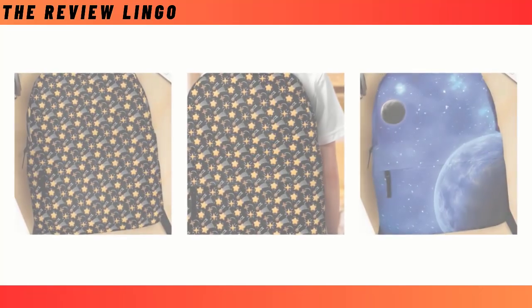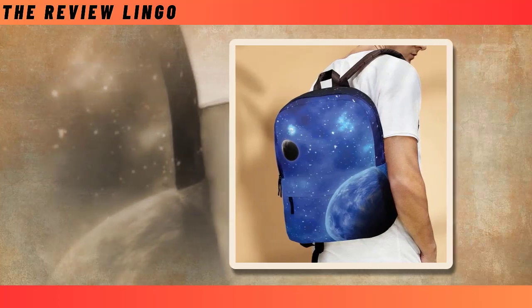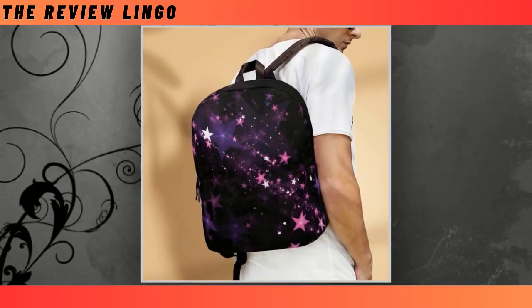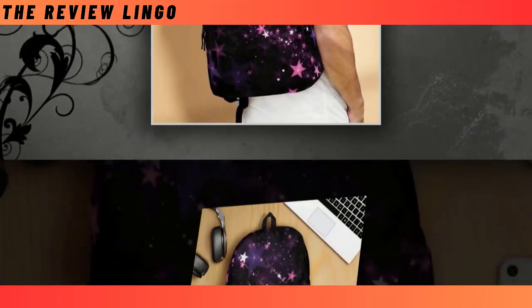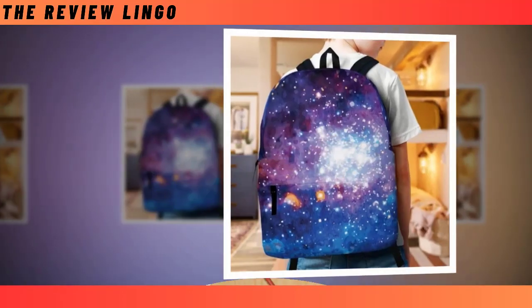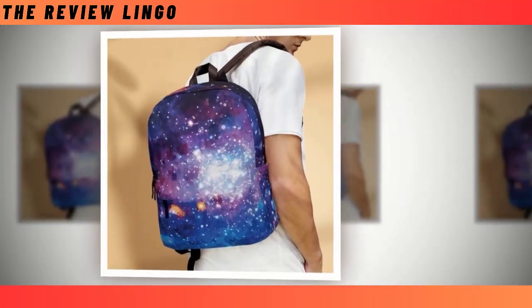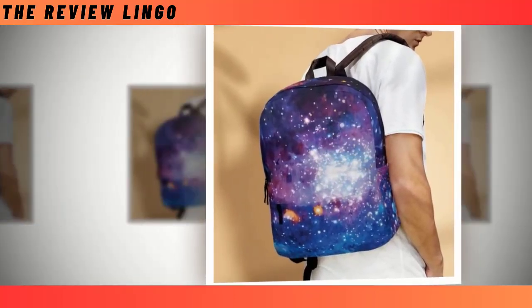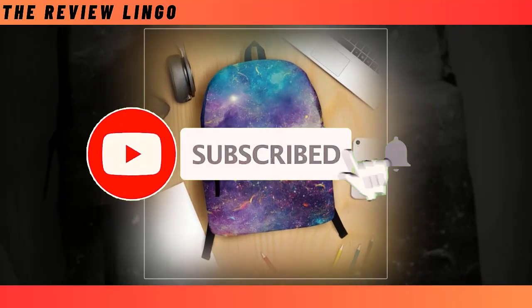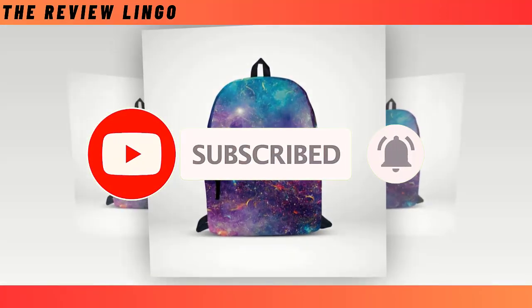The A-Star Backpack serves as a versatile companion, offering convenience and comfort in carrying your essentials. With its multiple compartments and pockets, it provides organized storage for items ranging from books and laptops to water bottles and snacks. Designed for portability, backpacks distribute weight evenly across your shoulders and back, making them ideal for daily commutes, outdoor adventures, or leisurely strolls. Their versatility and ergonomic design make them an essential accessory for anyone on the move.